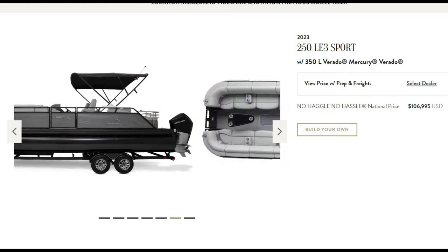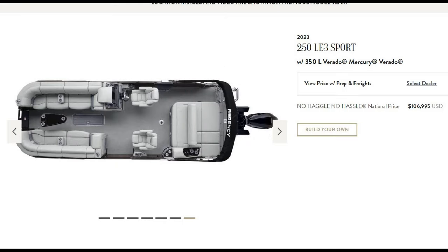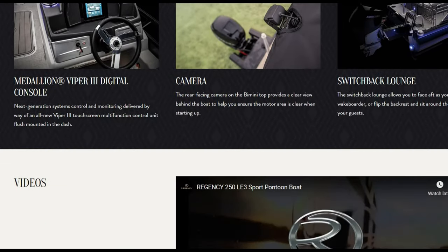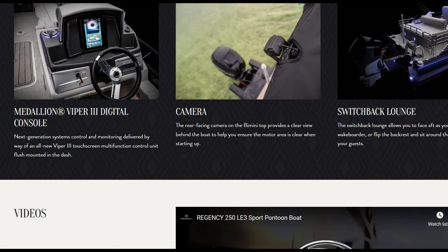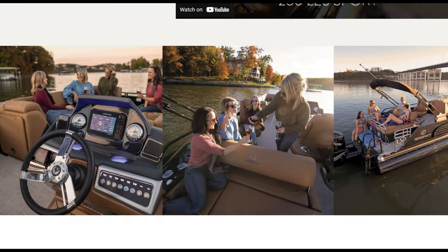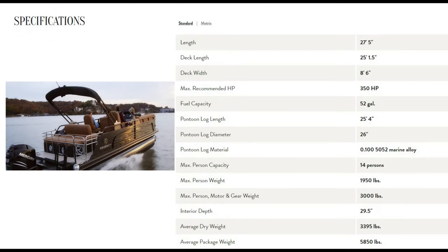Here's a side view and the overall layout. We're going to show you the fit and finish — it is high-quality executive level. If you're out to impress on the pond, the lake, or the river, this is the one for you. It's a tri-toon with 350 horses — this thing screams and gets up and goes, no problem pulling skiers. You've got the digital console, which looks like some space-age interface you won't find in any other pontoon, plus cameras and a switchback lounge.